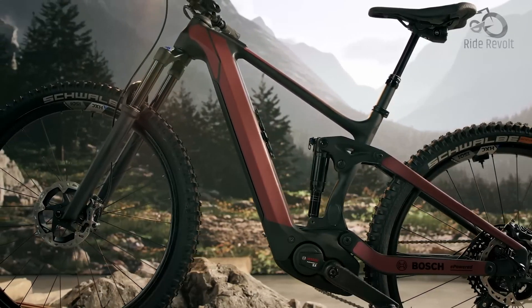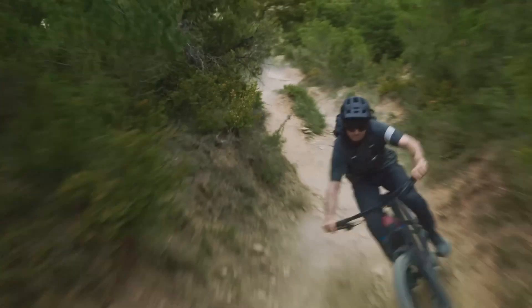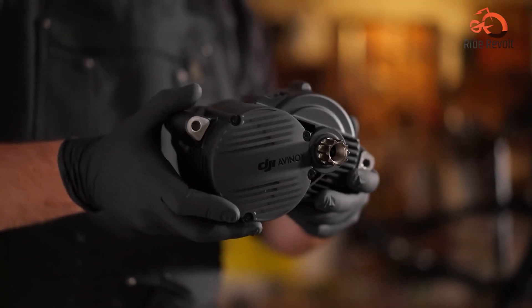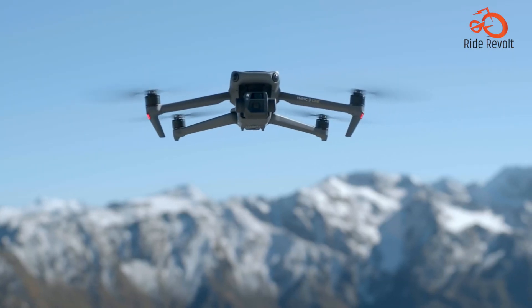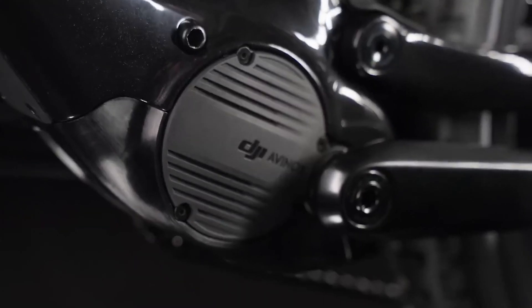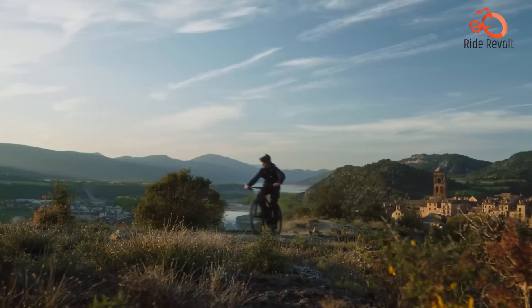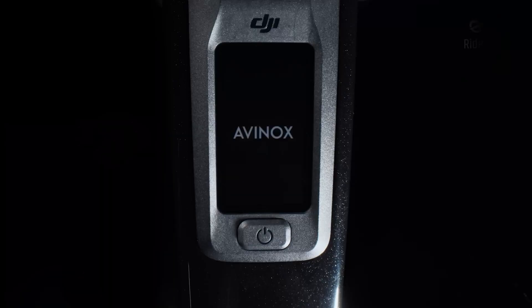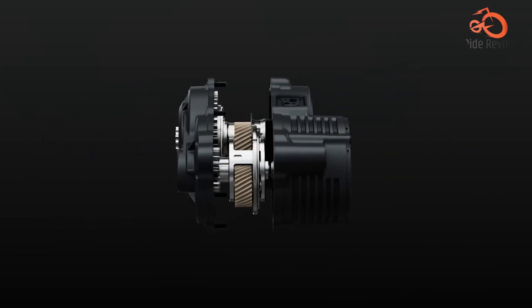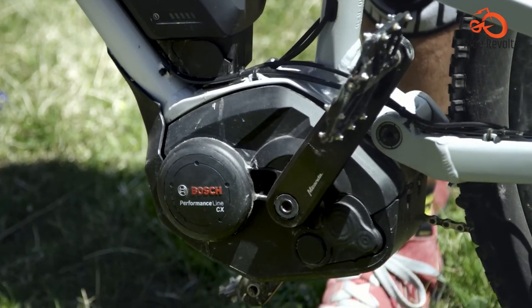Bosch has long been the trusted name behind countless powerful e-bike rides. But 2025 brings a daring new challenger: DJI's Avanox motor, straight out of a company better known for conquering the skies. Can DJI's first serious attempt at an e-bike motor actually unseat the battle-tested Bosch CX? With bigger numbers on paper and a tech-laden package, the Avanox looks intimidating, but numbers alone don't win trials. Let's pit these two head-to-head where it counts: torque, features, weight and beyond.